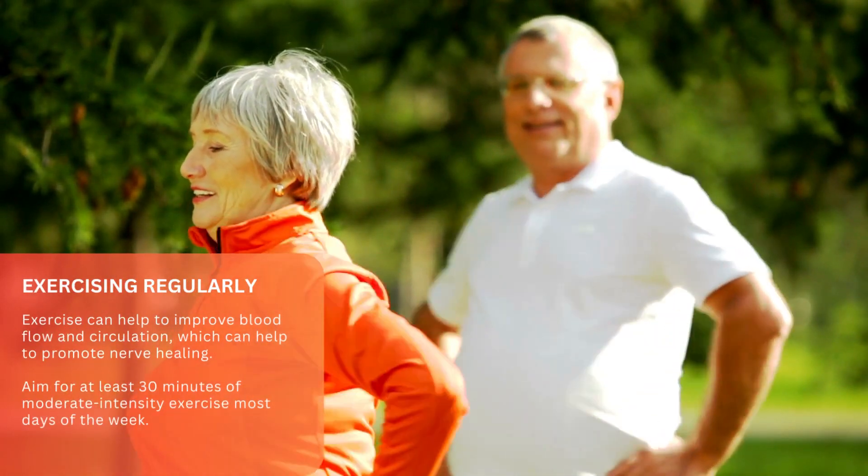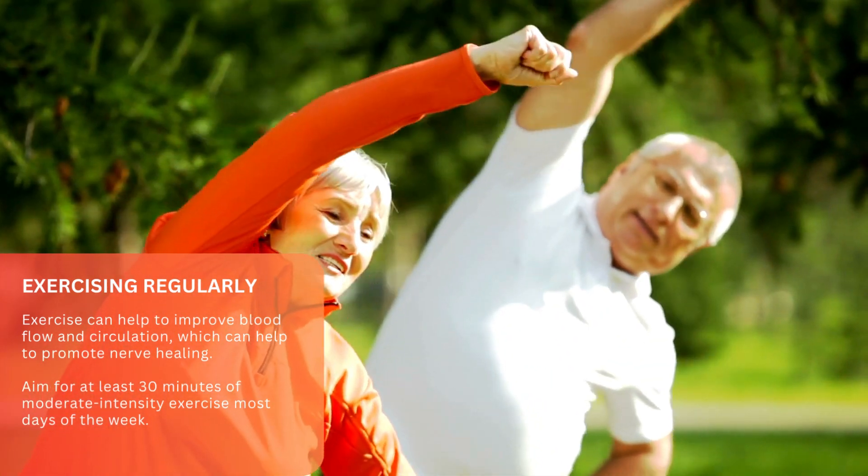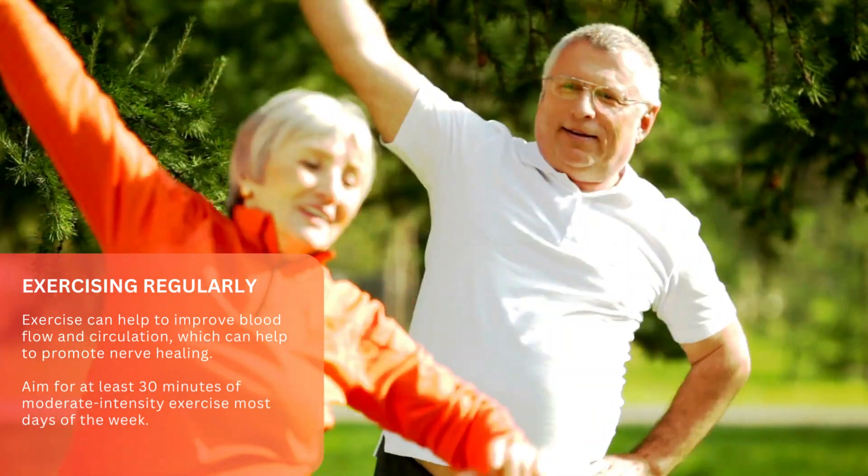Exercising regularly. Exercise can help to improve blood flow and circulation, which can help to promote nerve healing. Aim for at least 30 minutes of moderate-intensity exercise most days of the week.